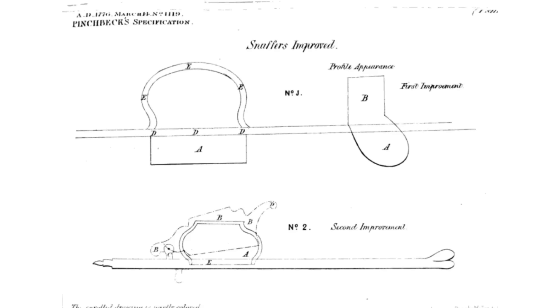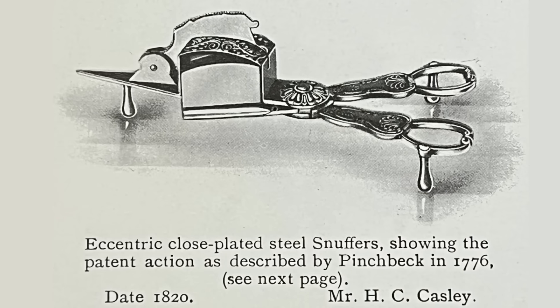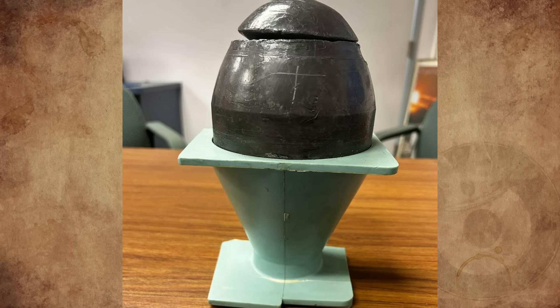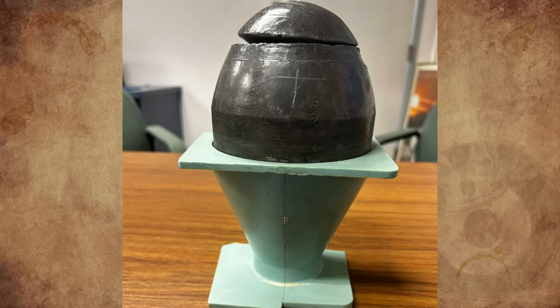His design both snuffed the candle and, through the use of a levered gate, held the offensive black remnant securely, preventing the wick from dropping after snuffing the candles.